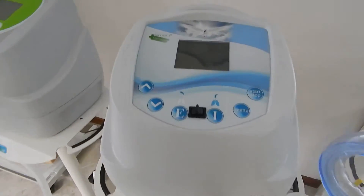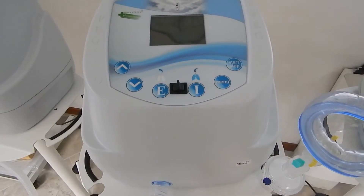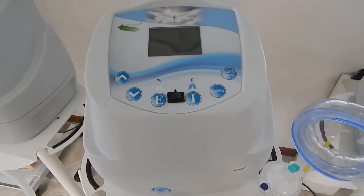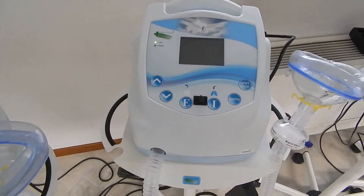Pegasol has the strongest flow and is highly efficient for cough assistant therapy, also for difficult cases. The Mini Pegasol is mobile,